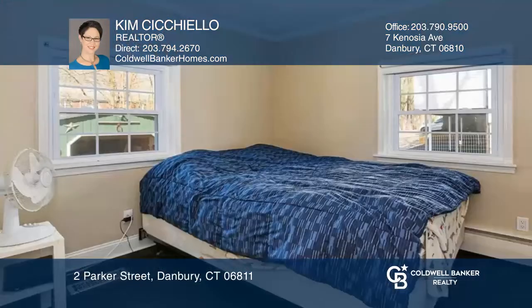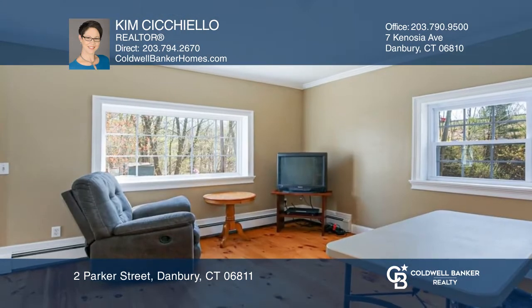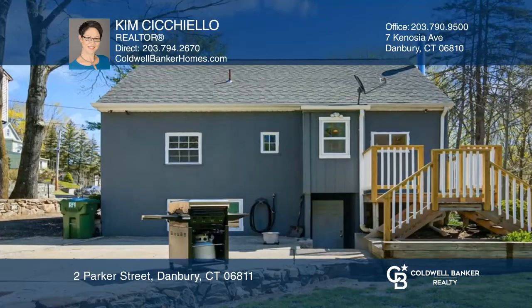This cape was originally a two-bedroom, but with proper upgrades and permit, this house is now a four-bedroom, one-bath cape. Cod features include a living room and a kitchen with walk-out to the backyard. The full basement is unfinished.